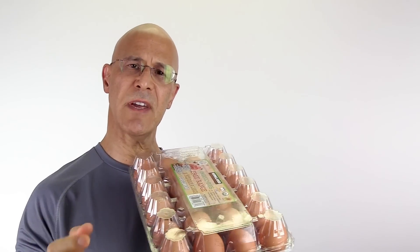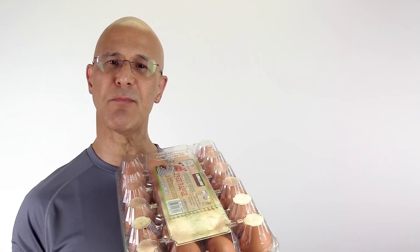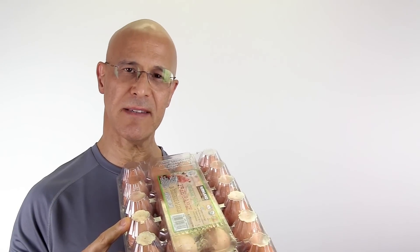If you're having chronic problems with your eyes, I would always recommend seeing an eye specialist. I hope this video serves you well. Please share it with your friends and family, leave your comments below, and most importantly, make it a great day. I'm Dr. Alan Mandel.